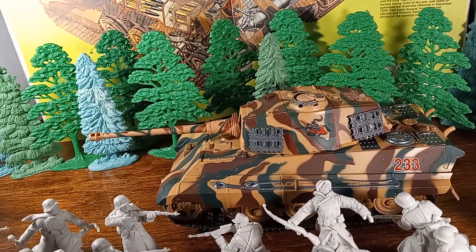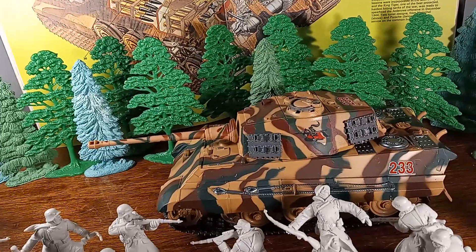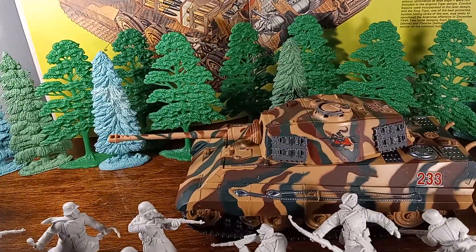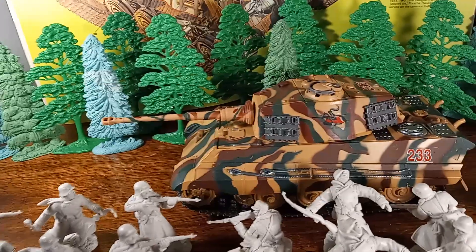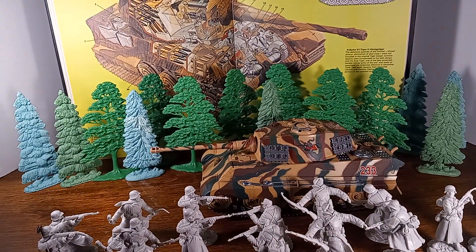They developed this turret with two companies competing to get the contract. I believe it was Porsche that on their own developed a design — I don't think they got the contract, but they made a number of turrets that were eventually used. The tank was introduced for the Ardennes Offensive in December of 1944.